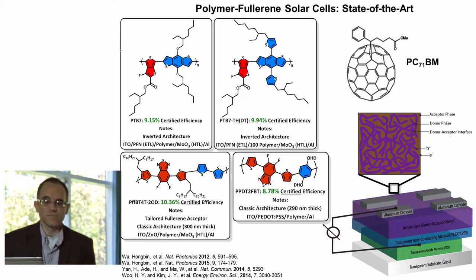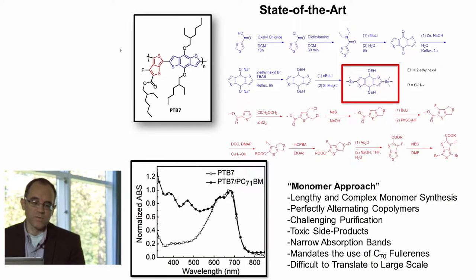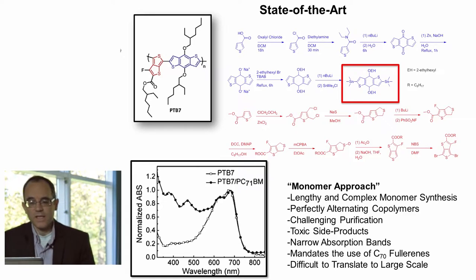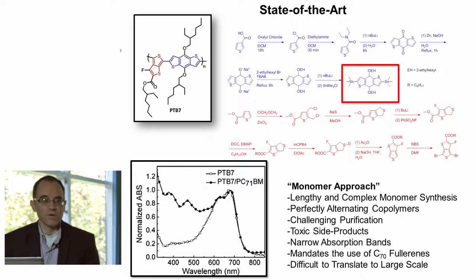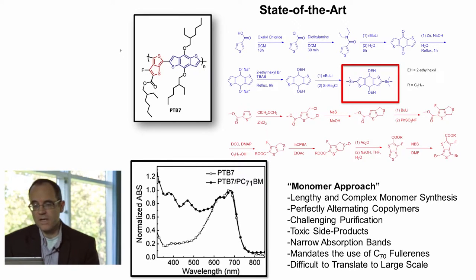Now while this has been very successful in leading to high efficiencies, there are potential drawbacks or at least room for improvement when we look at this type of structure. For example, one thing we can see with this approach is that in order to generate these highly tailored electronic structures, monomer chemical structures are typically also highly tailored. As a result, the chemical synthesis is quite long and typically involved. For example, with the well-known polymer PTB7, a 14-step synthesis is involved, and some polymers have even more lengthy syntheses. It became apparent to us that this very long and focused monomer synthesis was not really consistent with the idea of a low cost solar technology.